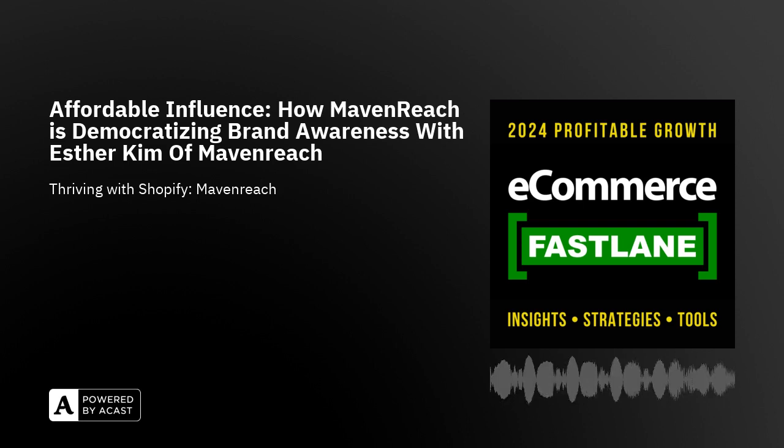Our audience values real-life success stories. Could you share a case study of a Shopify business that got involved with your team and started a micro-influencer campaign? Where were they before, and what were some successes on the other side — just so we can get a sense of how this all works.